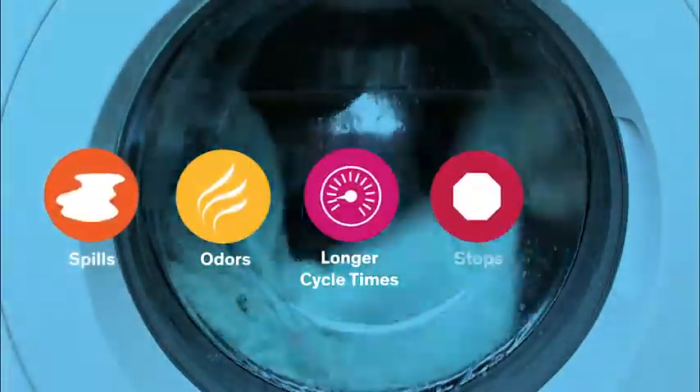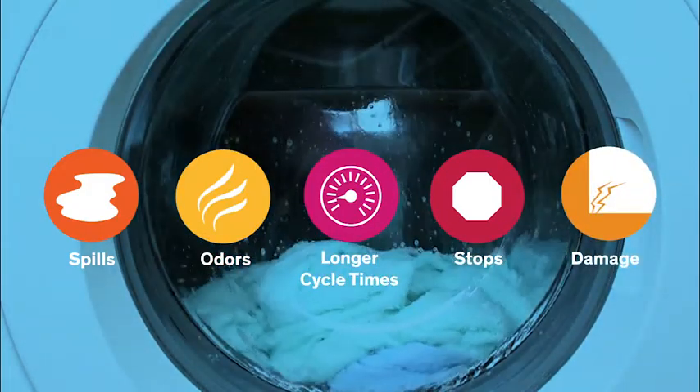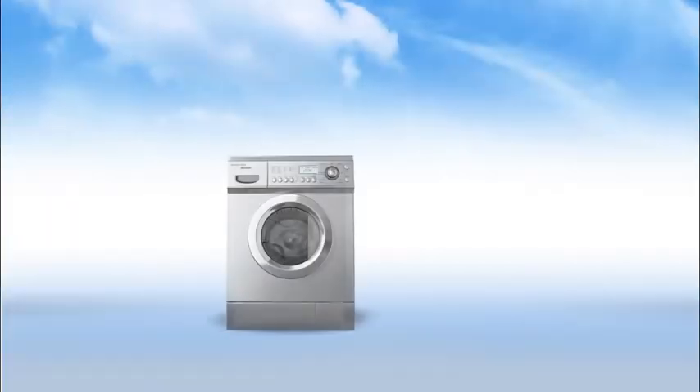Excessive foam in the washer can lead to spills, odors, longer cycle times, machine stops, and damage. Consequently, detergent producers must carefully manage the foam their products generate.